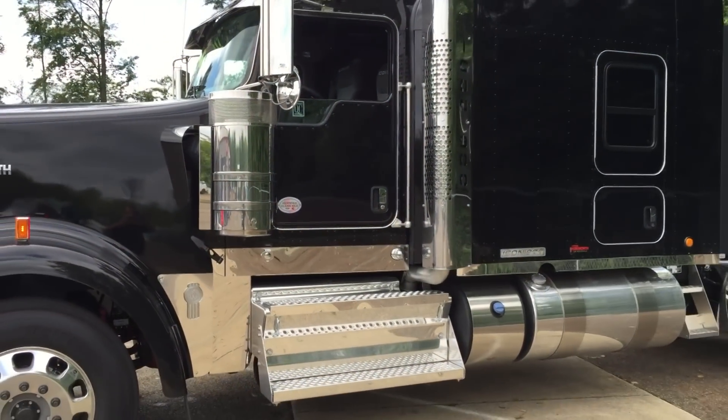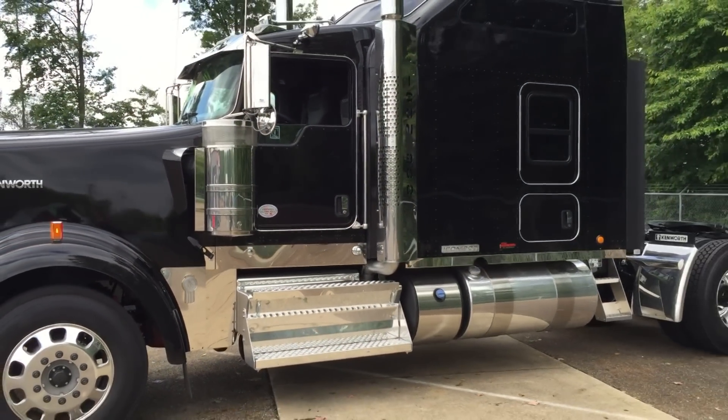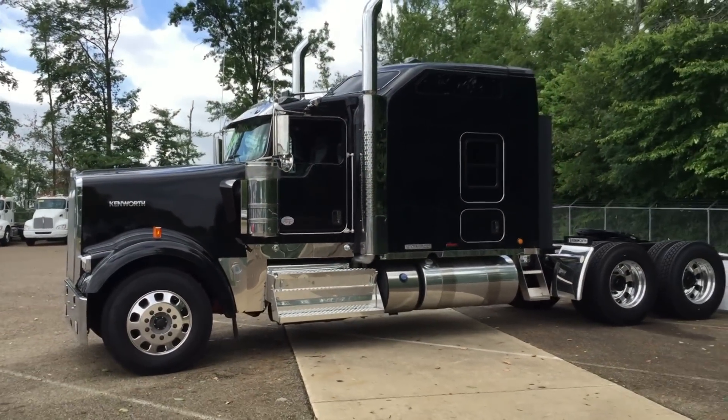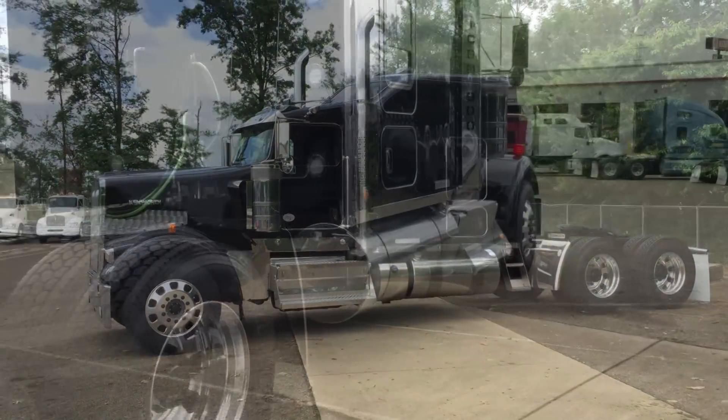Hello everyone, this is Josh at Kenworth of Canton giving you a tour of this brand new 2017 Kenworth Icon 900. This is the trucker's truck — a hot rod. This is the one that we've all dreamed about driving.